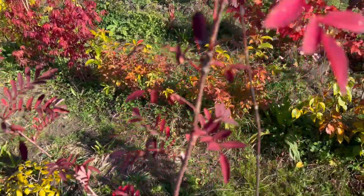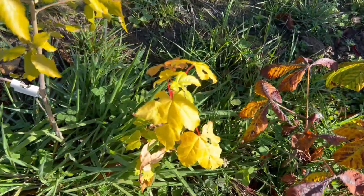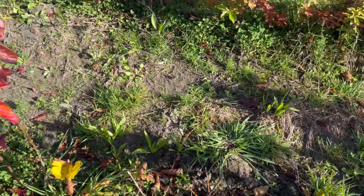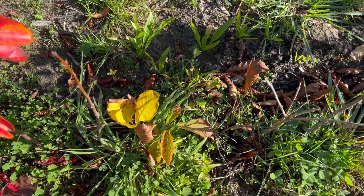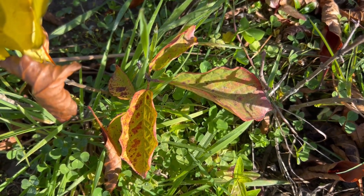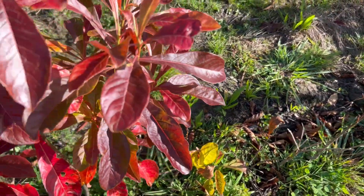Sorbus aucuparia. This little seedling sycamore was intended for grafting. A little Sapium japonicum down there — it's the only one I've got. I've seen it colour a good red-orange when I had it in Lawrence.